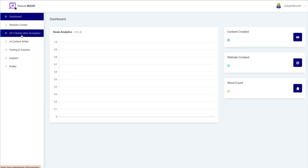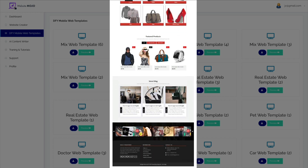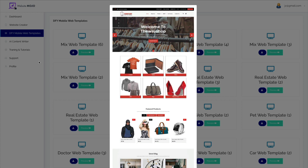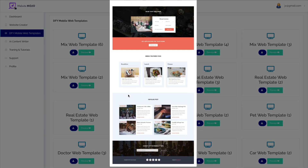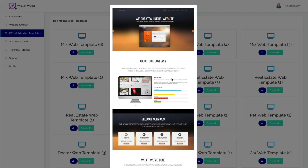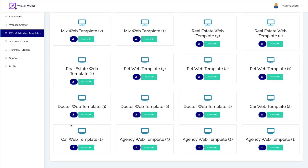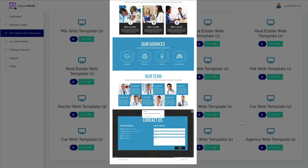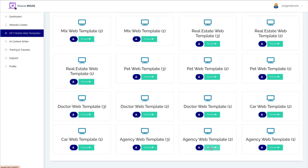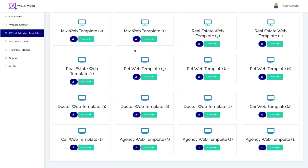The other thing in here are the Done For You mobile web templates, and again there are only 20 in here. There are some for clothes, one would be for a restaurant, one says 'we create unique websites' which might be handy if you plan on using this as an agency, one for pets — there seem to be three for pets — two for real estate, three for a doctor, two for cars, and three for agency. They do look very nice. But as I said, if you're a total beginner, these are going to be very difficult to work with.